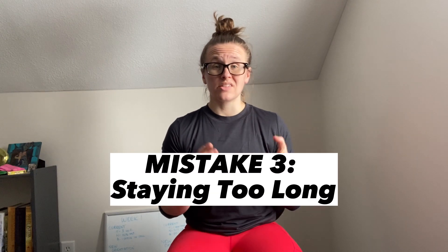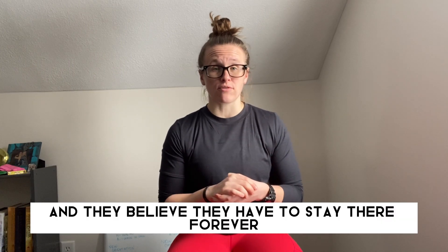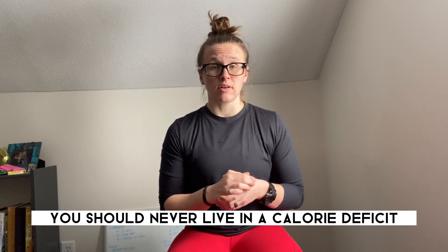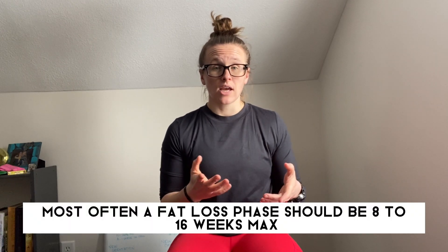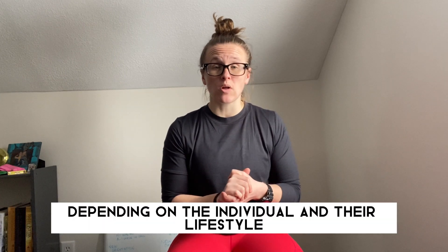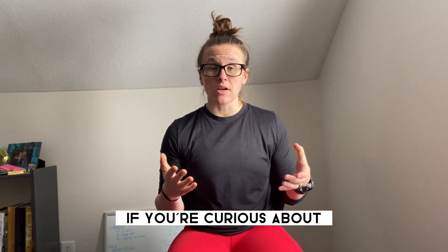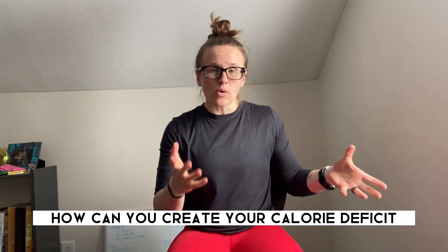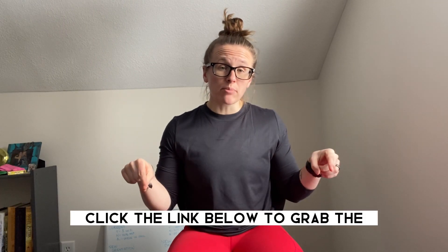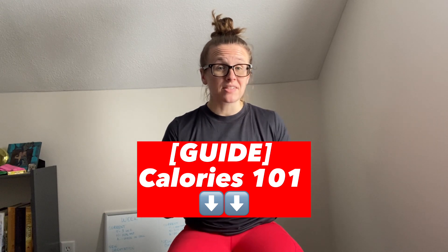The third mistake is staying in a calorie deficit for too long. Individuals often find a deficit that helps them lose weight and believe they have to stay there forever — but you should never live in a calorie deficit. Most often, a fat loss phase should be eight to 16 weeks max, depending on the individual and their lifestyle. Calorie deficits are tricky, and I wouldn't recommend going about this alone. Click the link below to grab the Calories 101 guide to start putting together your calorie deficit and seeing your fat loss results.